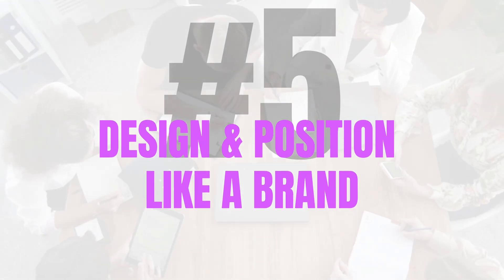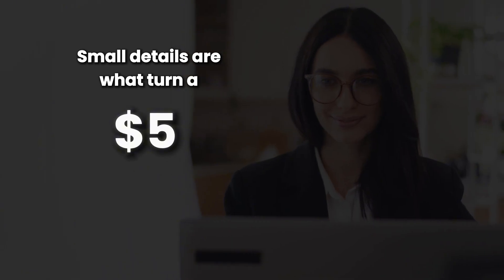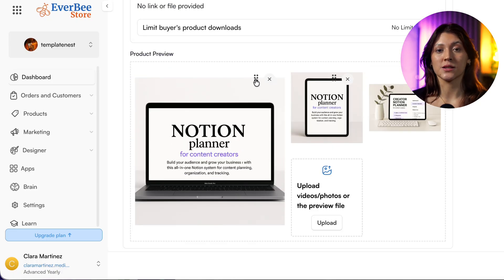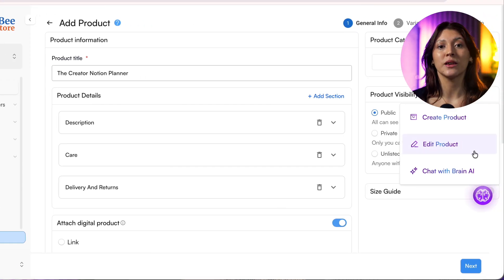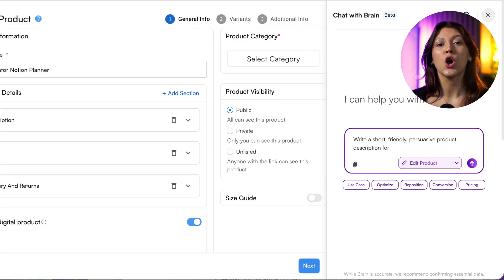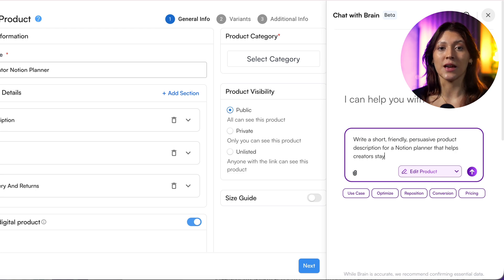Step 5: design and position like a brand. Your store is live, but now we make it premium. Because design isn't decoration — it's perception. Small details are what turn a $5 file into a $25 experience. Start with mockups — show your product in action, on a laptop, on a tablet, or on a clean workspace. Let people see themselves using it. Then rewrite your descriptions with emotion, not features. Inside Everbee, open the AI brand assistant and type: 'Write a short, friendly, persuasive product description for a Notion planner that helps creators stay organized.' Copy, paste, and it's done. If your store already looks clean, your next edge is emotion — make people feel they're joining something, not just buying something.